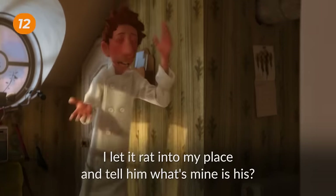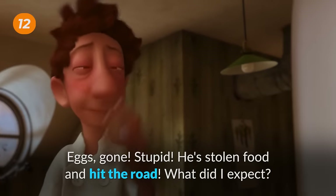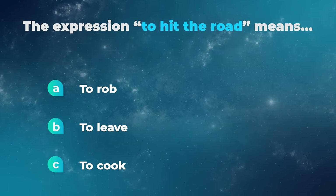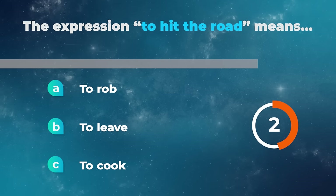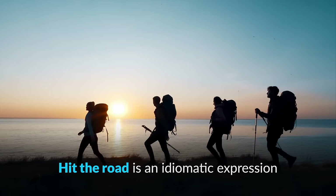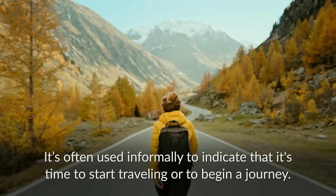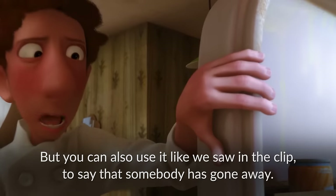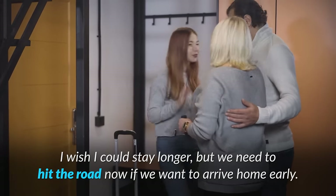Idiot! I knew this would happen! I let him run into my place and told him what's mine is his! Egg's gone! He's stolen food and hit the road! The expression to hit the road means to rob, to leave, or to cook? Hit the road is an idiomatic expression that means to leave or depart, especially on a journey or trip. It's often used informally to indicate that it's time to start traveling, or to say that somebody has gone away. For example: I wish I could stay longer, but we need to hit the road now if we want to arrive home early.